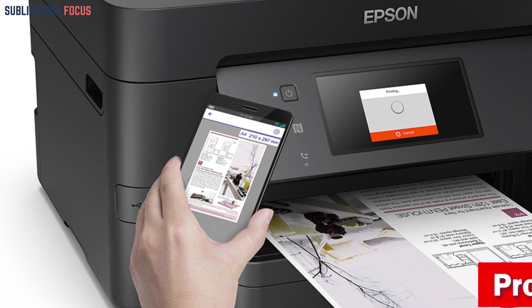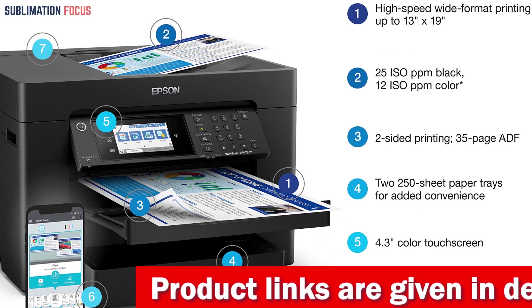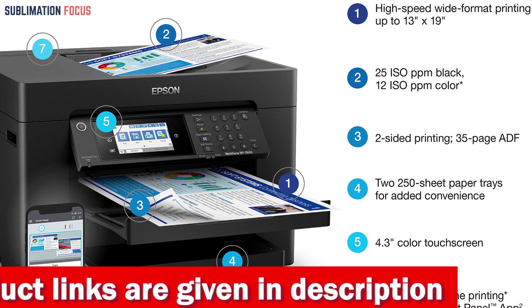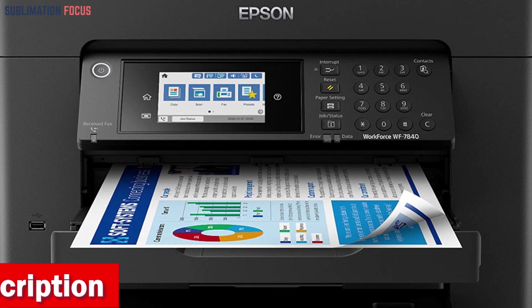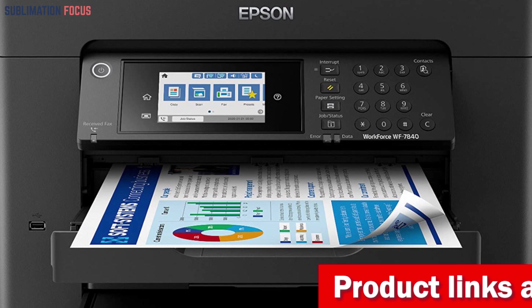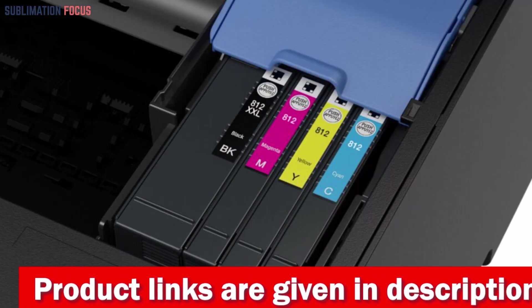The Epson WorkForce Pro WF-7840 is designed for productivity with two 250-sheet input trays, a 50-sheet rear tray, and automatic two-sided printing. It also supports wide-format printing up to 13 inches by 19 inches, so you can print posters, flyers, and other large documents with ease. This printer uses PrecisionCore heat-free technology to deliver high-speed prints with 25 black and 12 color ISO ppm, and a fast first-page-out time.